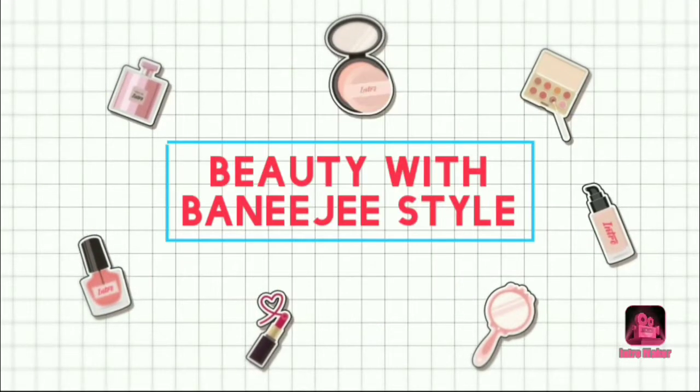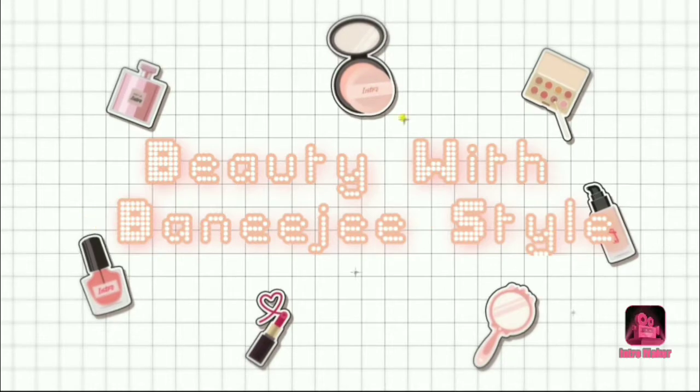Welcome back to my channel Beauty with Benerji style. I want to show you new bags from Mishu's eyewear collection. I have discussed before that there are many bags, but I will haul all of them together. If you haven't subscribed yet, please subscribe and watch. Welcome back.